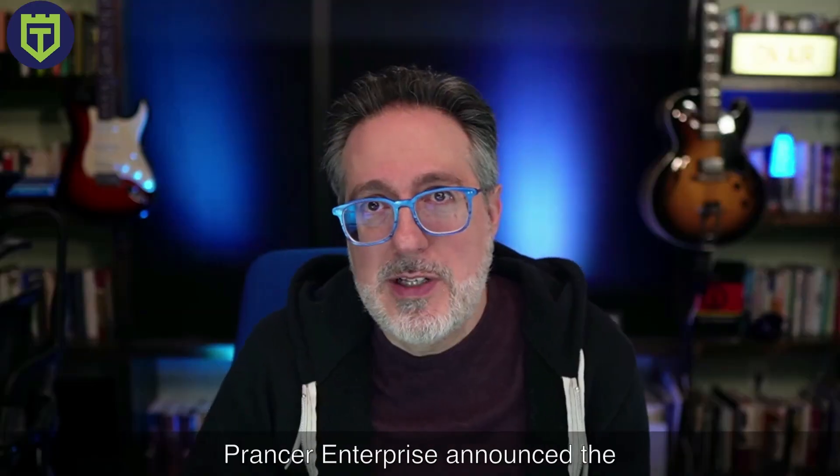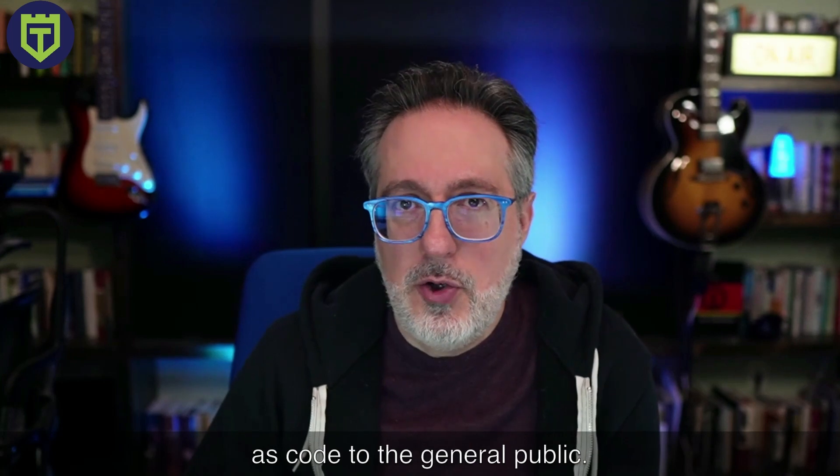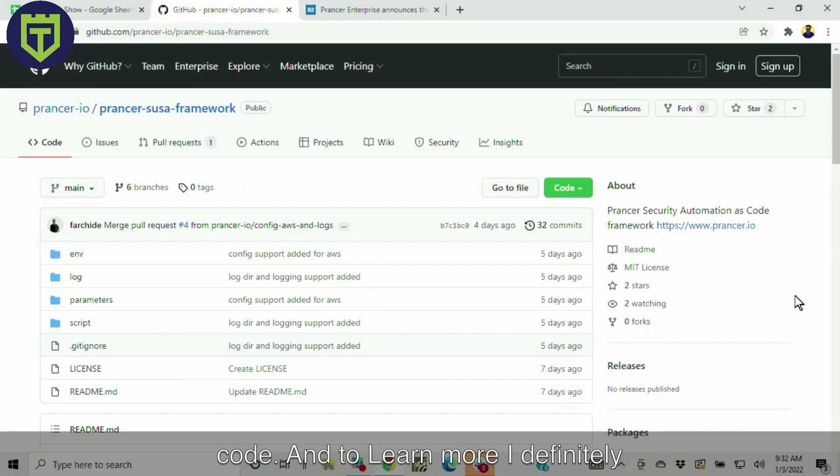Last up, security news. Franca Enterprise announced the release of cloud security automation as code to the general public. This is an open source framework that's going to help organizations deploy secure infrastructure as code. I definitely recommend checking out their GitHub to learn more about how to set it up with Azure.